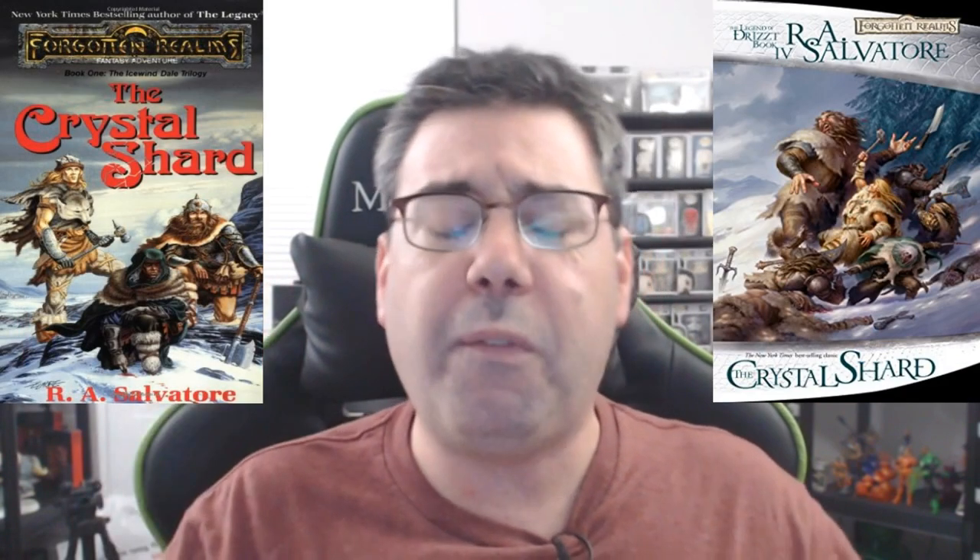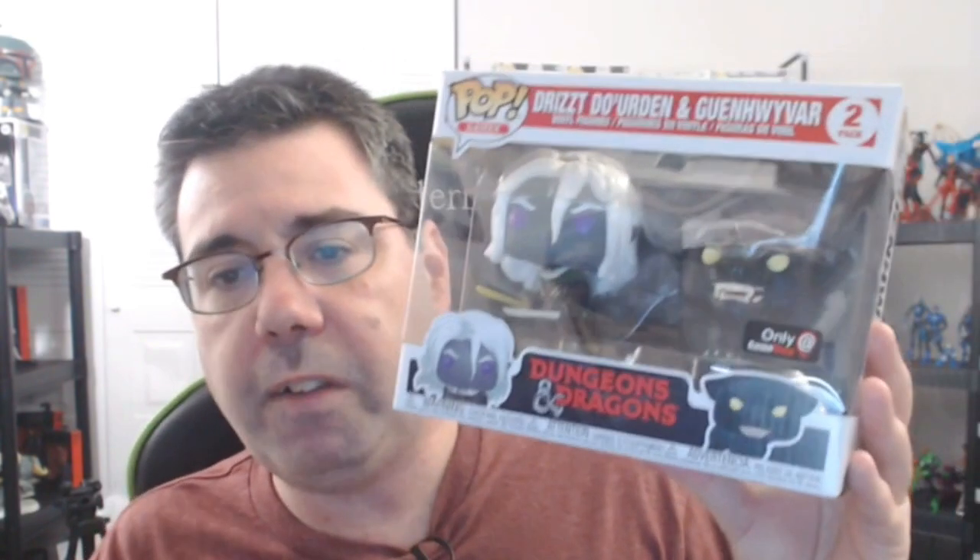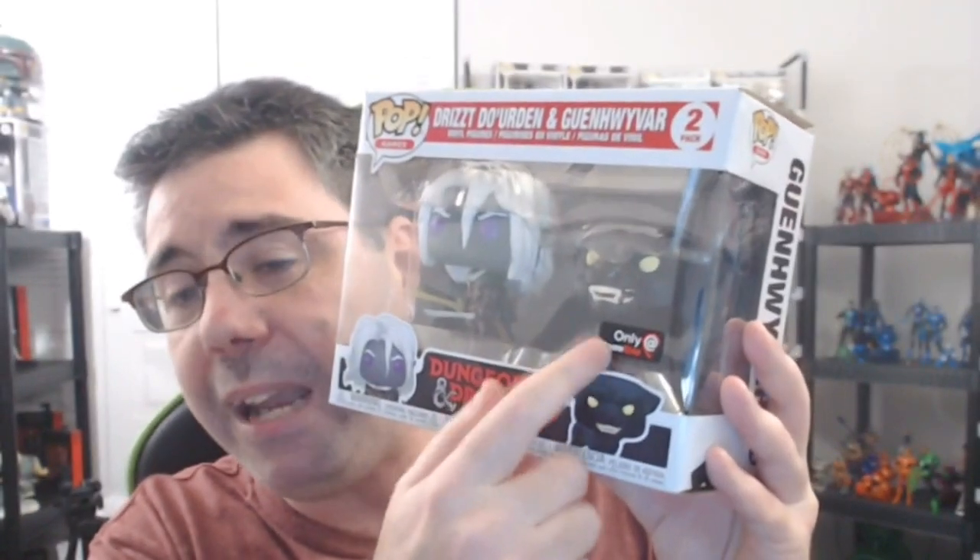Now if you don't know anything about Drizzt D'Urden, the character really debuted by the author who created him, named R.A. Salvatore, back in 1988 in this book called The Crystal Shard, part of the Forgotten Realms world — the go-to default fantasy realm for Dungeons and Dragons. Back then, D&D was held by a company called TSR, who was now acquired by Wizards of the Coast. These two guys right here, both Drizzt — a dark elf — and his companion, an Onyx Panther, kind of broke me back into my love of fantasy.